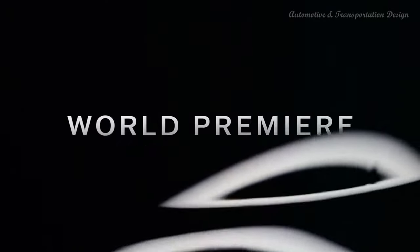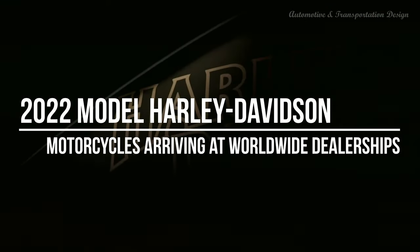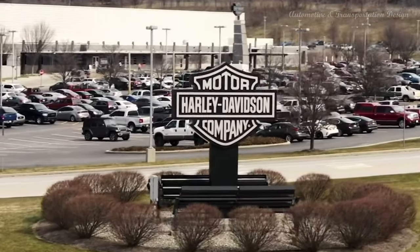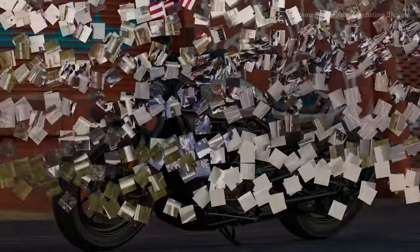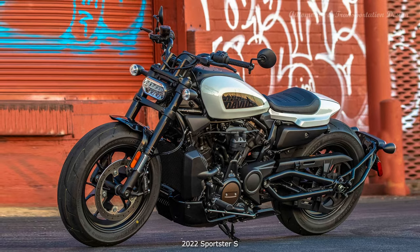Hi everyone! Harley-Davidson has revealed a portion of its updated range of motorcycles for 2022. The limited-production 2022 models from Harley-Davidson Custom Vehicle Operations and more new Harley-Davidson motorcycle models will be revealed during the Further Faster world premiere event on January 26 at 10 a.m. CST.